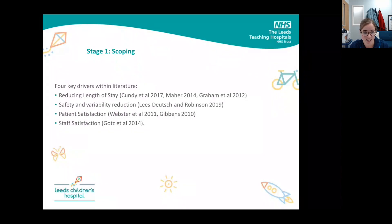A little bit about the background of the project and criteria-led discharges themselves. There are four key drivers within literature for their use, and their use has historically been in just elective surgical environments. Reducing the length of stay is an obvious key driver, but also ensuring safety in terms of readmission rates, alongside reducing variability in care and discharge criteria. Some studies have also demonstrated significantly improved patient satisfaction, and there's also been greater staff satisfaction with protocols described as easy to use and practical to apply, as well as reduced bed pressures and patient flow implications.